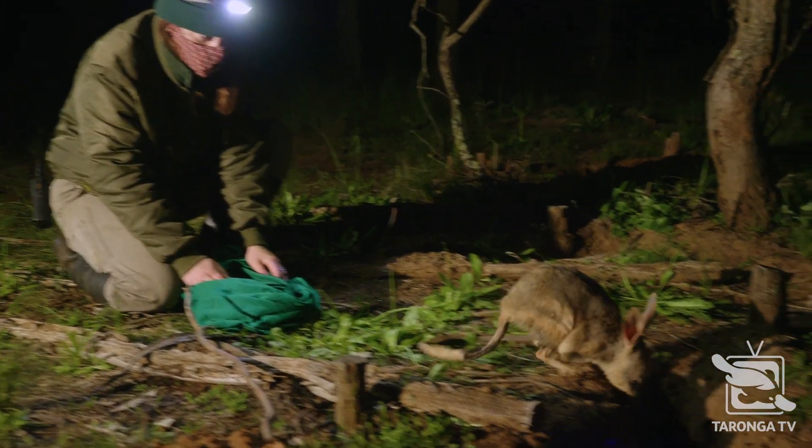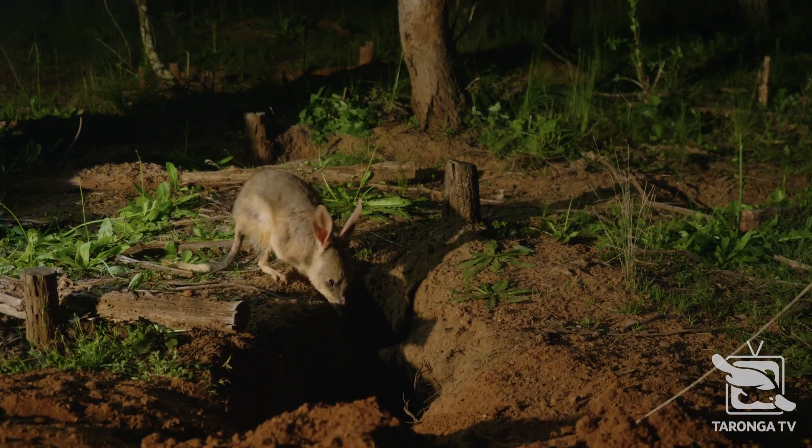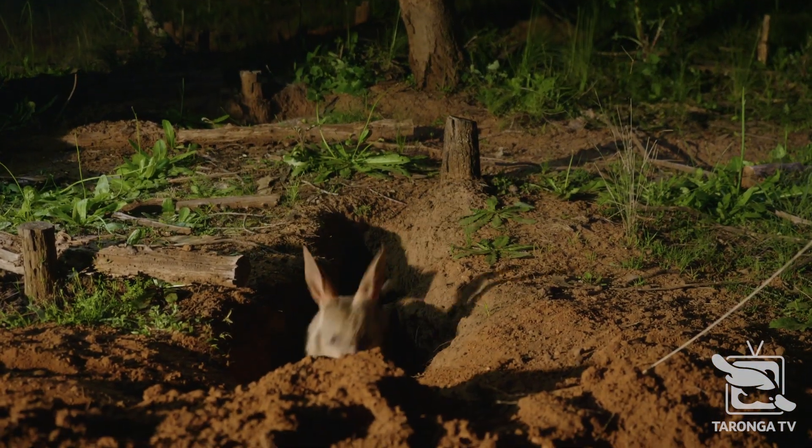Tonight we just got two young males which are good candidates for release. We're just about to go and put them in a holding yard for the night, and tomorrow they'll go to the wildlife hospital to get health screened before the release.